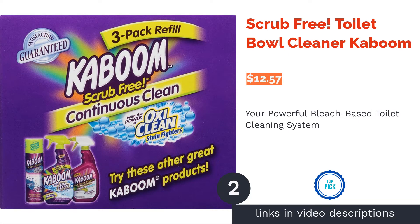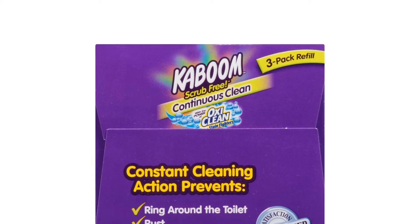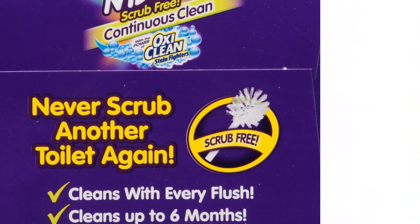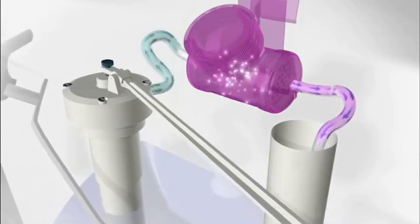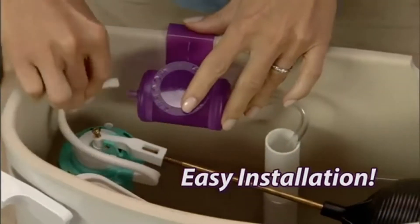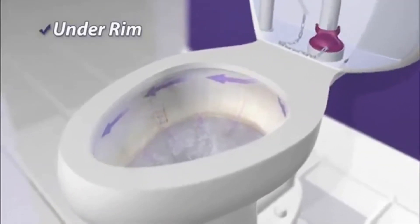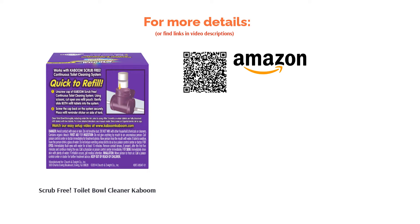The second product is Scrub Free Toilet Bowl Cleaner by Kaboom. This easy-to-install device keeps your toilet clean for up to six months thanks to its powerful bleach-based formula. Simply attach it to the pipe in your tank, drop the tablets, and watch the OxiClean stain fighters do their job with every flush, reaching even under the rim. The cleaning system won't harm your toilet tank parts and is safe for septic tanks. The one downside is a noticeable bleach-like smell, which was constant since cleaning agents are dispersed with every flush.